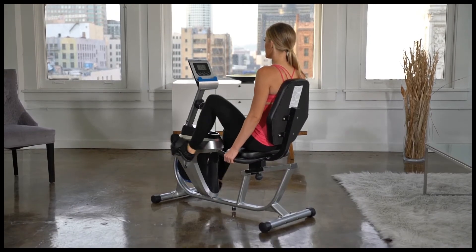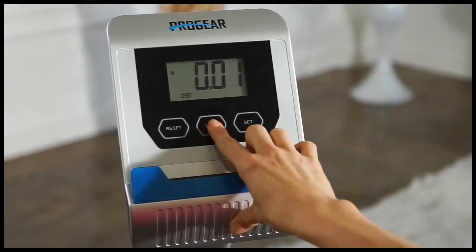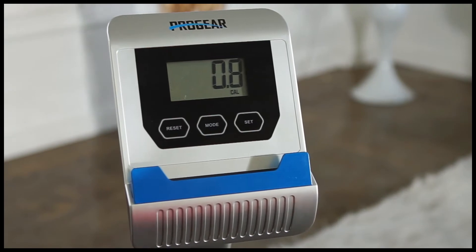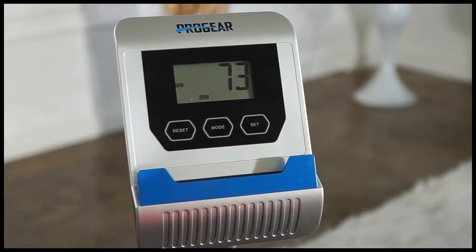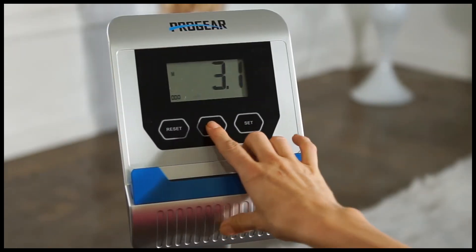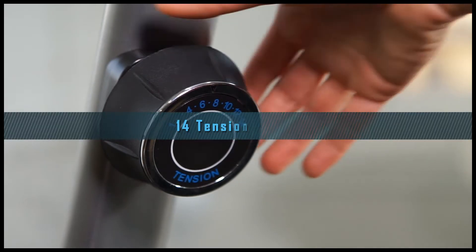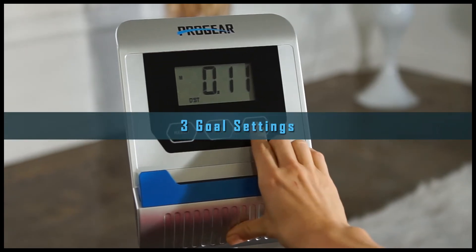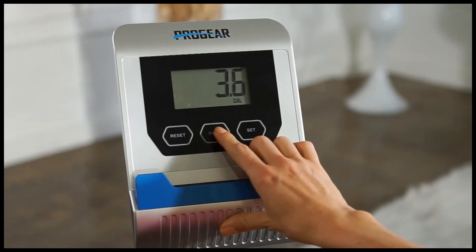The 555LXT has a widescreen LCD panel that prominently displays current speed, distance, cycle, calories burned, RPM, time elapsed, and odometer. Users can select up to 14 levels of magnetic tension resistance and set 3 workout goals for distance, time, and calories burned.